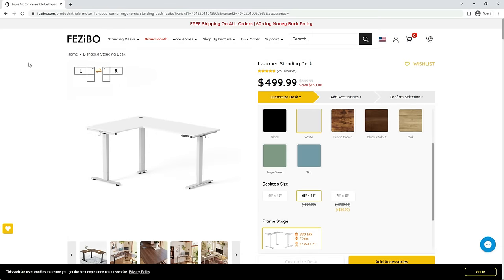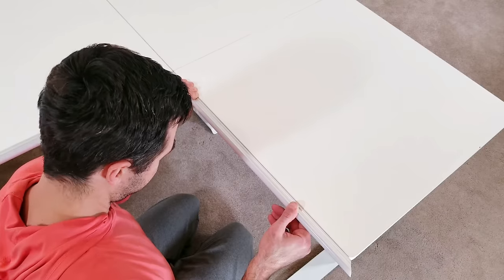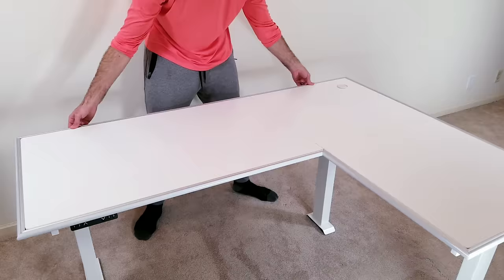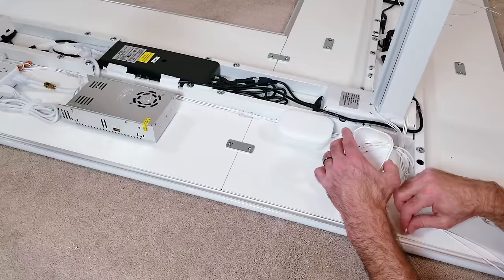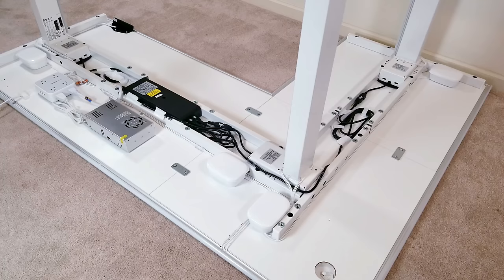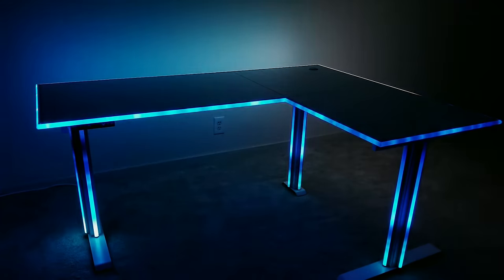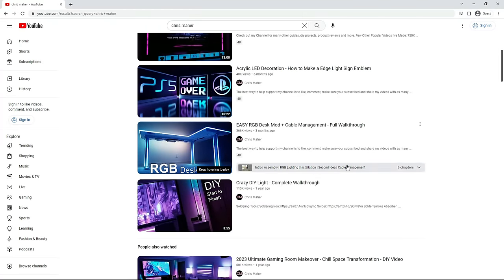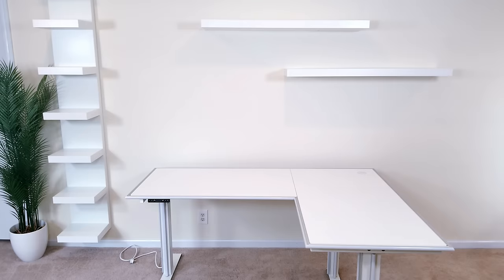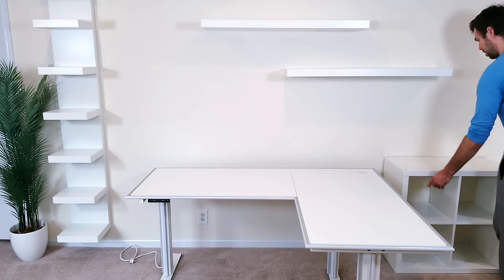For the desk I went with the heavy-duty L-shaped sit-stand option from Fezibo. In a video I released a couple months ago I went over how to easily add custom LED lights to the perimeter and frame, and I also made sure that after everything was set up cable management would be on point with no visible wires hanging down. That video currently has over 360,000 views, so check it out if you're interested. For the cubbies, I'll keep them off to the side until I find a good spot.